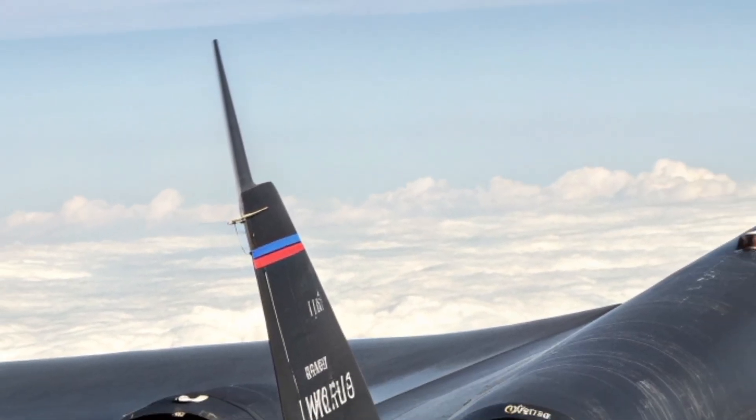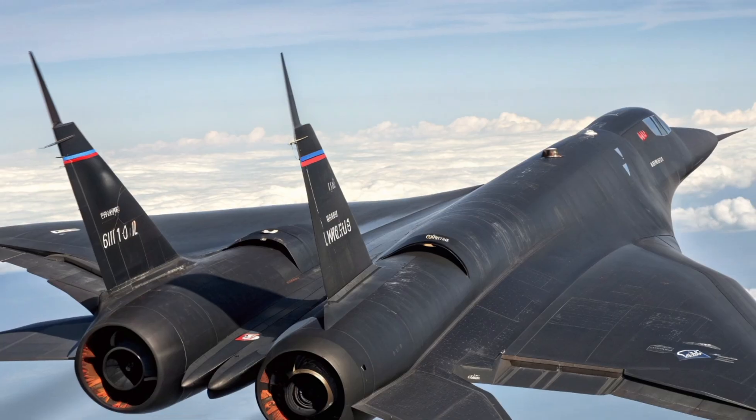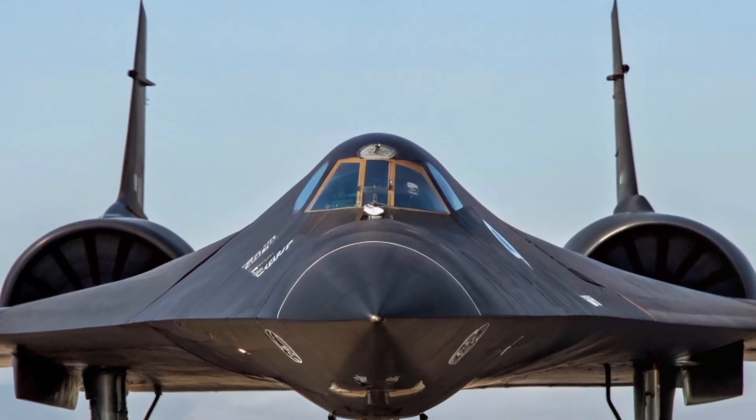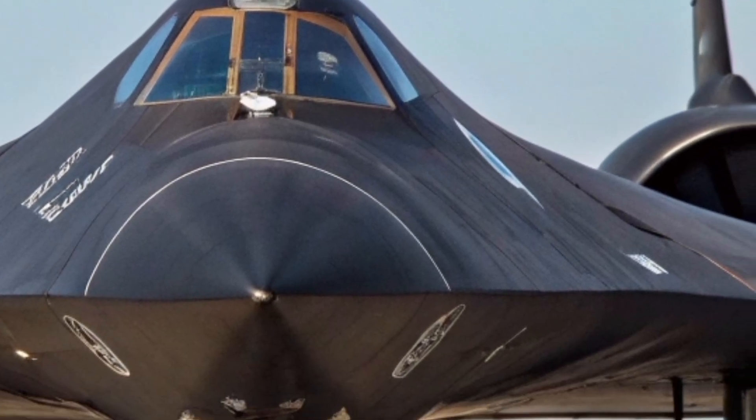Structural integrity has been engineered to handle the extreme stresses of hypersonic flight. The airframe uses flexible composite joints to allow slight expansion and contraction depending on temperature, preventing structural fatigue.